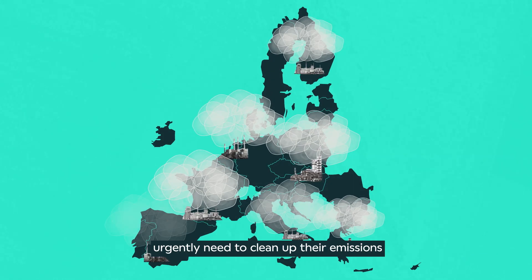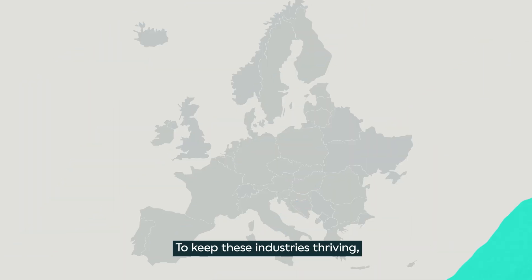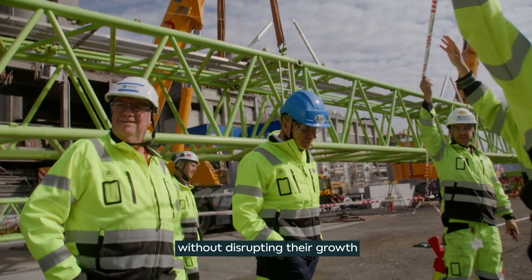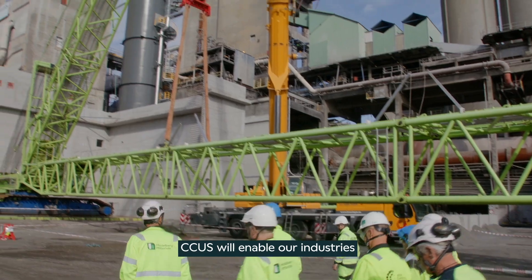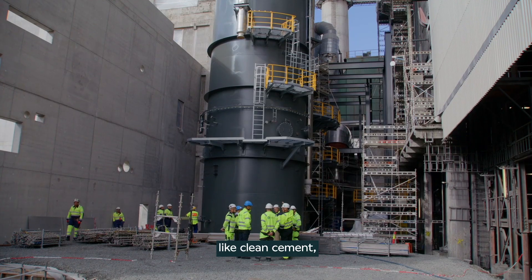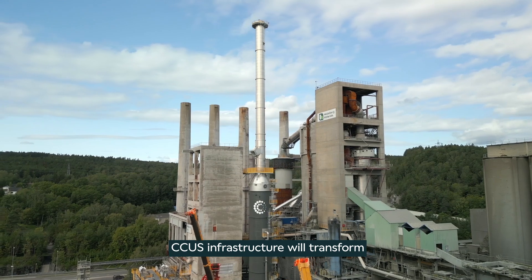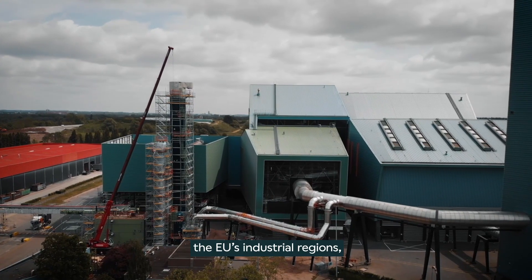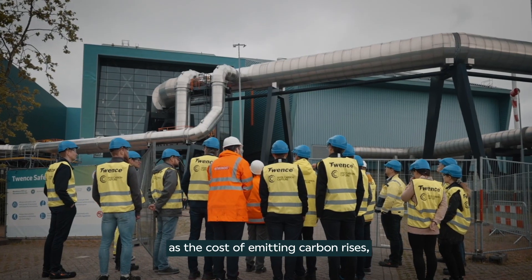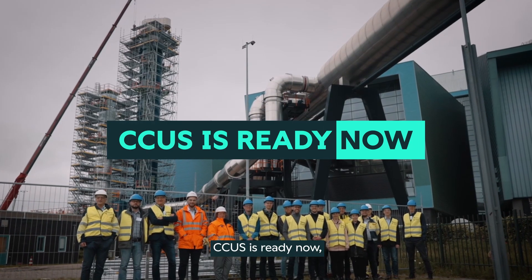Industries in Europe urgently need to clean up their emissions in order to meet Europe's climate targets. To keep these industries thriving, they need a way to reduce their emissions without disrupting their growth. We can do this with carbon capture. CCUS will enable our industries to produce new low carbon products like clean cement, just as demand is growing for these products globally. CCUS infrastructure will transform the EU's industrial regions so that existing businesses can decarbonize as the cost of emitting carbon rises, as well as attracting new businesses to locate here.